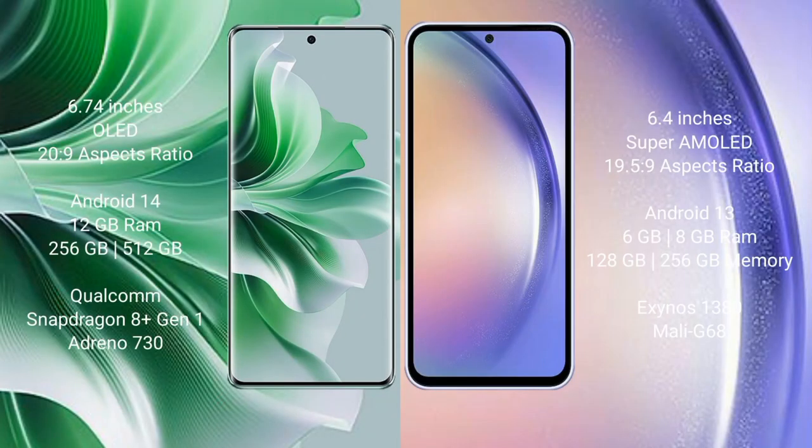The Oppo Reno 11 Pro comes with a 6.74-inch OLED display and an aspect ratio of 20:9. The Samsung Galaxy A54 comes with a 6.4-inch Super AMOLED display and an aspect ratio of 19.5:9. The Oppo Reno 11 Pro runs on Android 14.